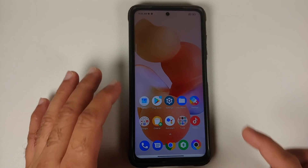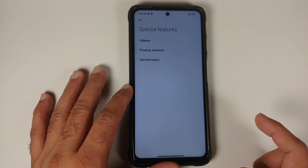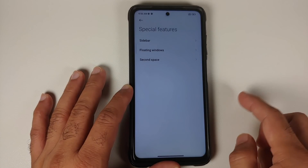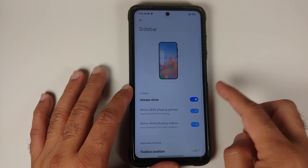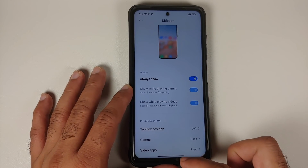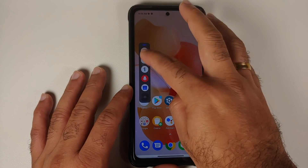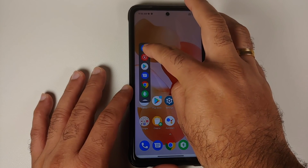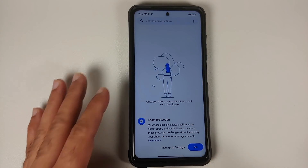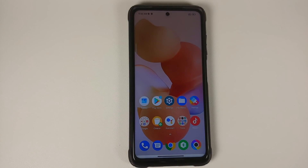Going into Settings and Special Features, you'll notice a new option called Sidebar. They have removed the previous Video Toolbox option and replaced it with Sidebar. You can choose the position, choose your games and applications, and any application you open from it will open in a floating window. So yes, Sidebar is available in this latest MIUI 13 build for the Poco X3 Pro.